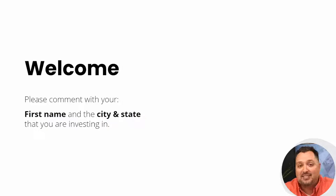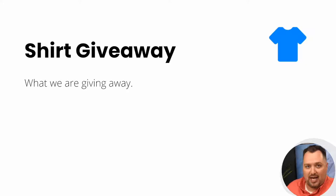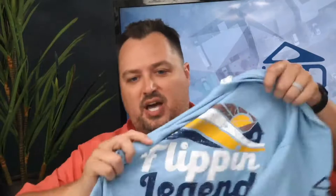Welcome, everyone. Please comment with your first name and the city and state you're investing in — even if you're watching this as a recorded video. I'd like to know where people are investing and I tailor content around that. Please join us live every single Tuesday at 6 p.m. Eastern Standard Time. Our t-shirt giveaway this week — let me show you a few shirts. We have a summertime shirt, our 'Flippin' Legend' shirt, 'I Flippin' Did It,' 'I Made It Through Rehab,' and a fall baseball flippin' legends shirt, available in a variety of sizes.